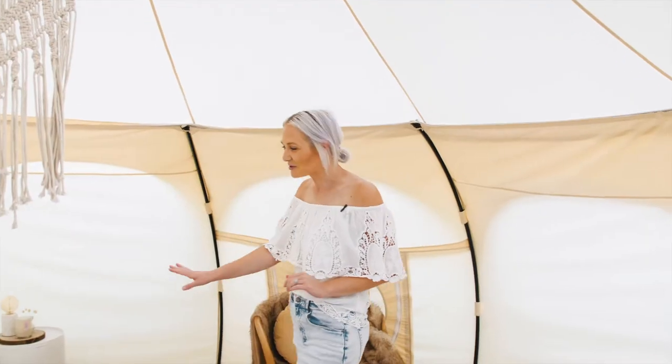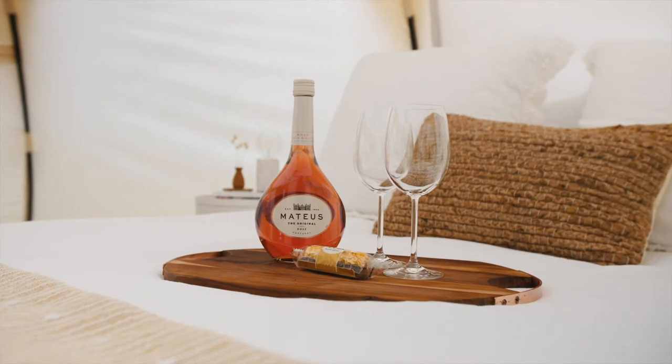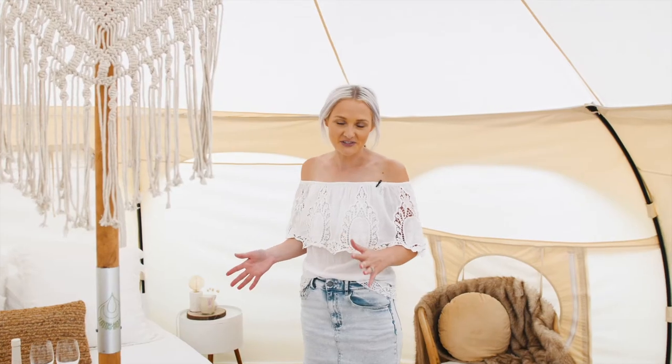When you arrive at the tent you will be welcomed with your own welcome platter, which includes a bottle of wine, chocolates or cookies — it changes from time to time.